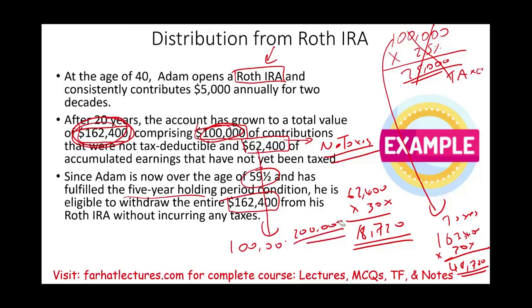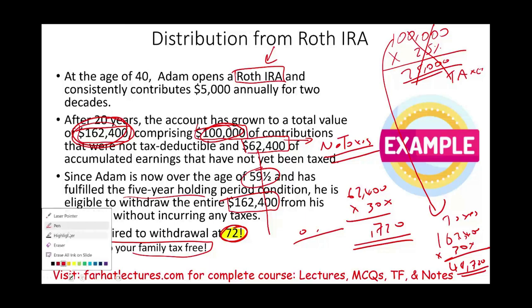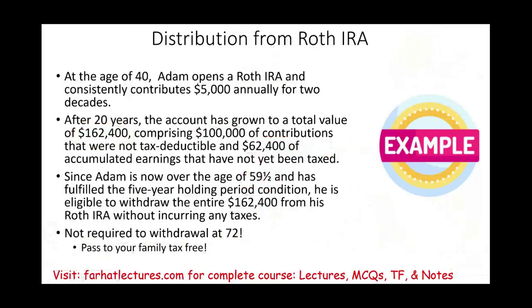Also, the benefit of a Roth IRA is the government doesn't force you to take the money at age 72. Remember, with a traditional IRA, you have to start taking money at 72. With a Roth IRA, because you already paid taxes on the original amount, they will wait. Most people keep it, die, and pass it to their family tax-free, since they have money from other sources and choose not to take the Roth IRA out.